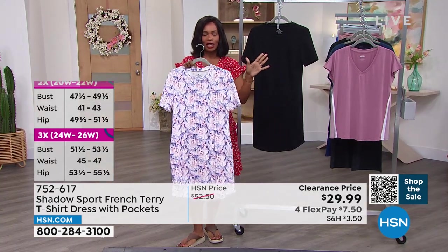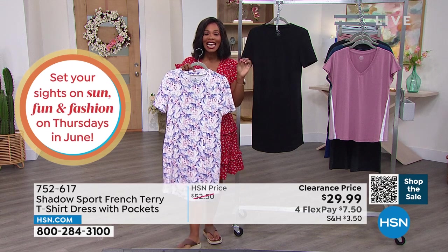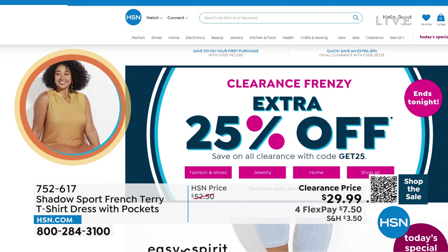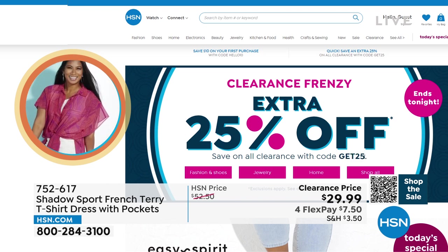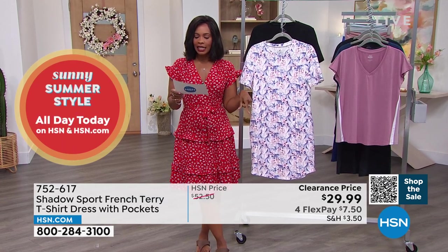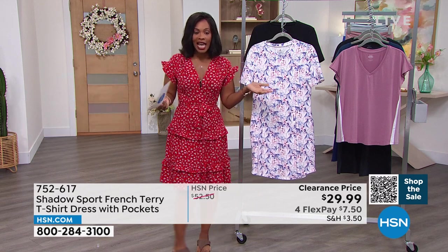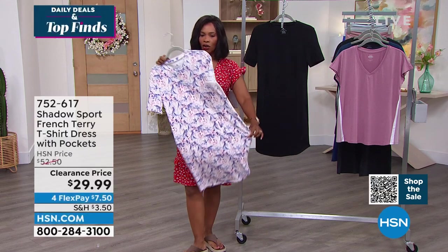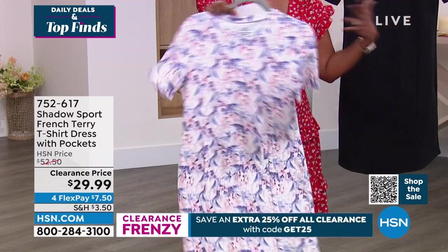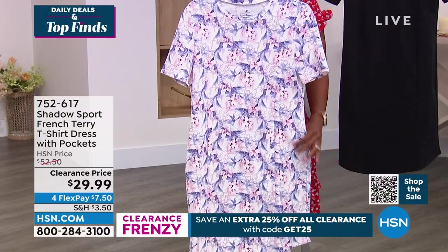Today is the last day of our clearance frenzy — you can get an extra 25% off clearance items when you check out using the code GET25. The clearance price is already $29.99, and the extra 25% takes off an additional $7. Whether you wear it with tennis shoes and clogs, on top of your swimsuit, or with leggings — do not miss out. Item number 752617.